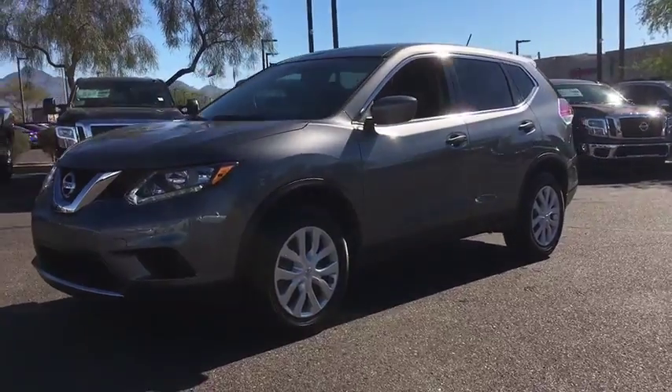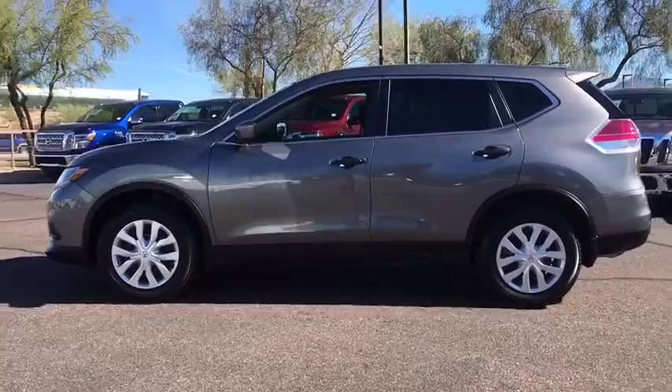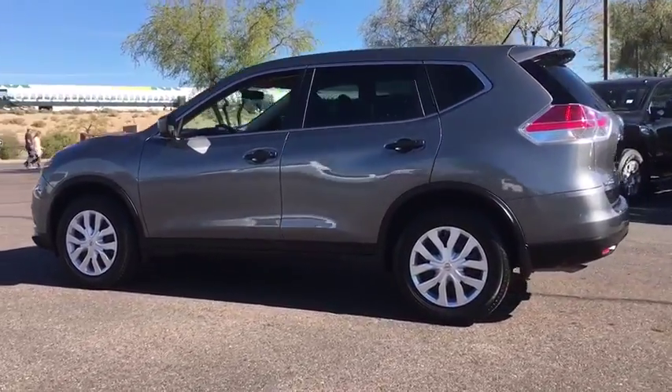The 2016 Nissan Rogue. The stylish Rogue gets 27 mpg and still boasts nearly 58 cubic feet of cargo space.